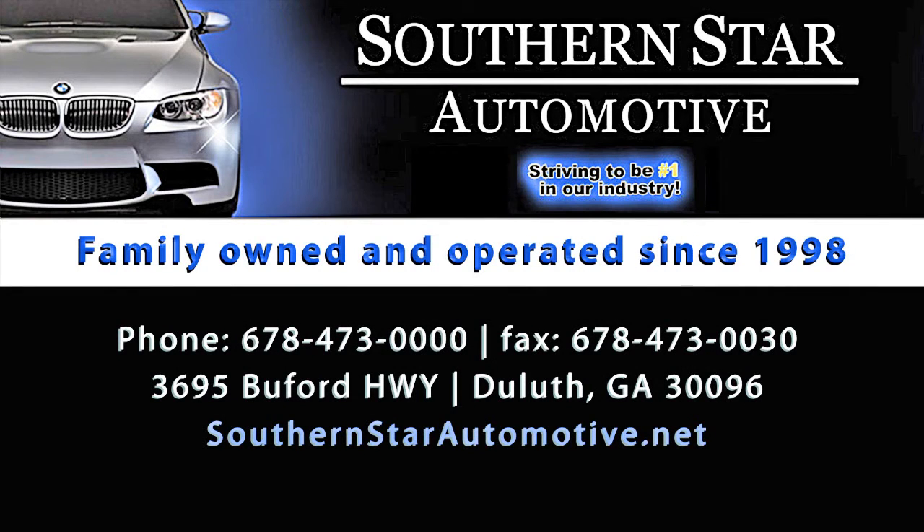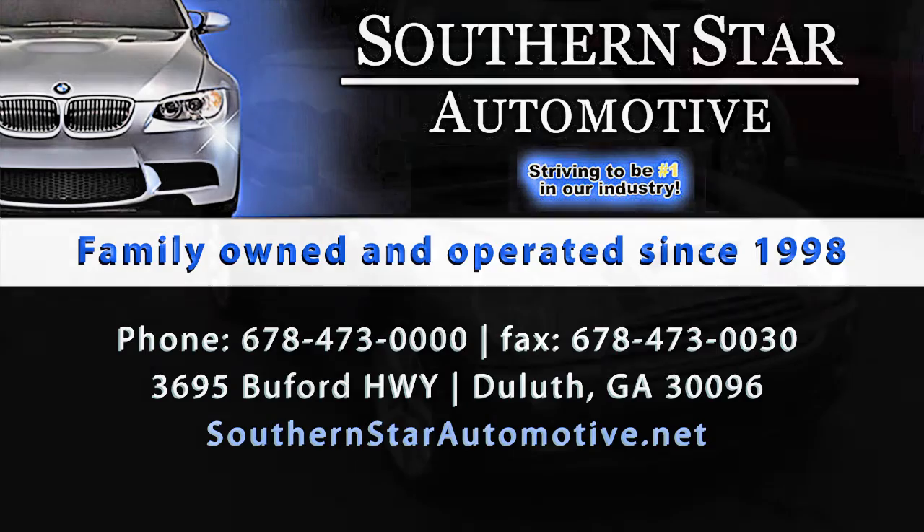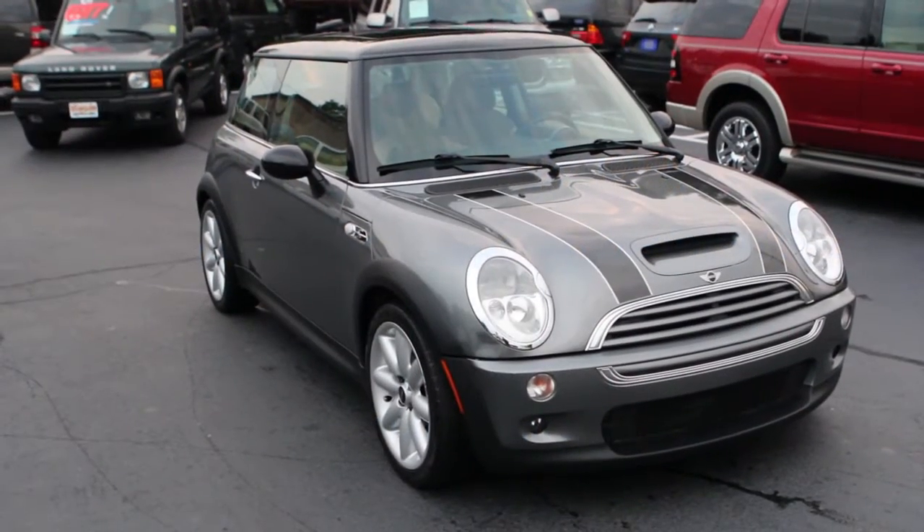Welcome to Southern Star Automotive in Duluth, Georgia. We're a boutique style used car dealership. We handpick every car with you in mind.